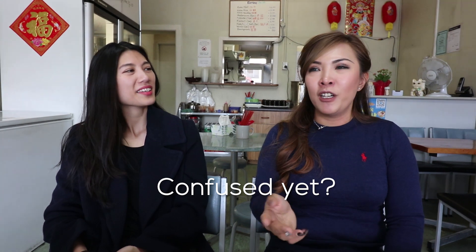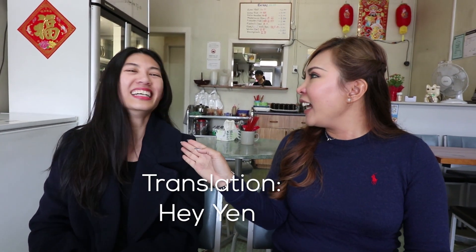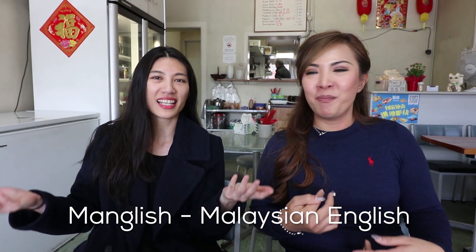And even with names — so you might be called Yen, but people will start calling you 'A-Yen ah?' — putting the 'ah' in front. We call it Manglish — the way we speak — Malaysian and English.